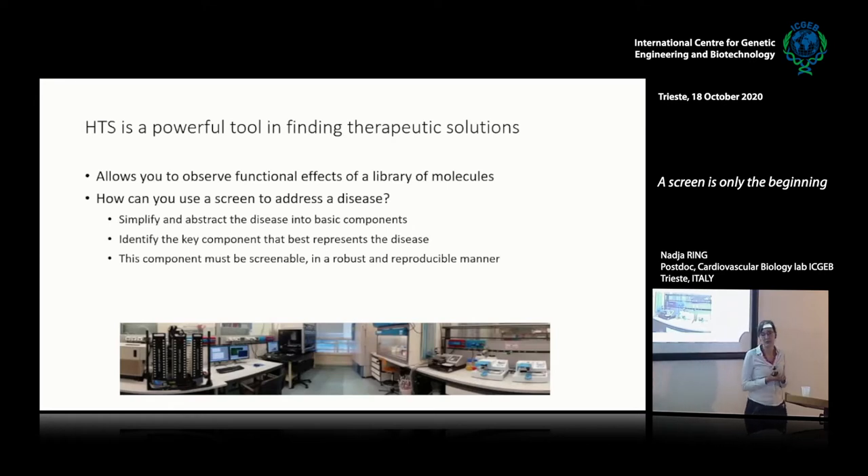To do this, you simplify and abstract the disease into its basic components, you identify the key component that best represents the disease, and you make sure that this component is screenable in a robust and reliable manner.